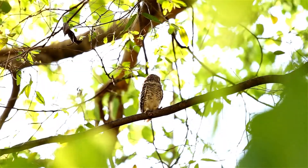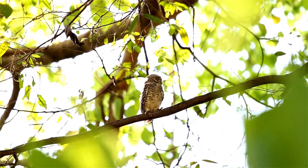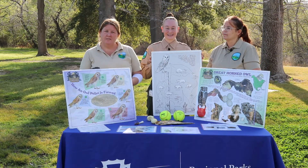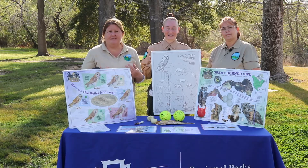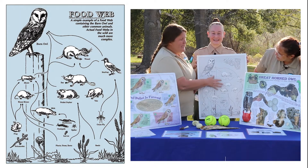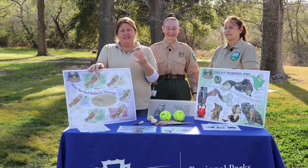Whereas 40% of owls are diurnal, which basically means they come out during the day — which is what we as humans are. Owls are also known as carnivores, meaning they are meat eaters. They eat pretty much any small animal they can fit into their mouth: gophers, rats, weasels, small birds, things of that nature. The Great Horned Owl has no teeth.